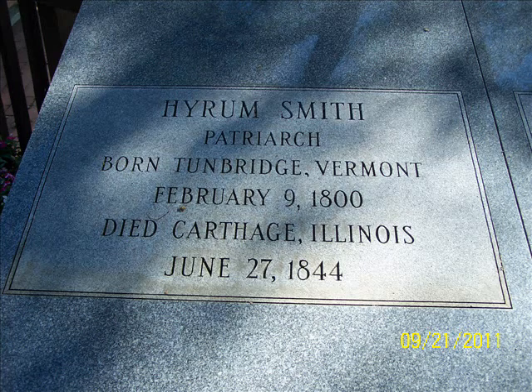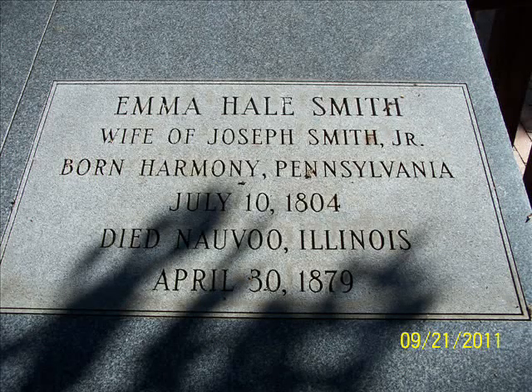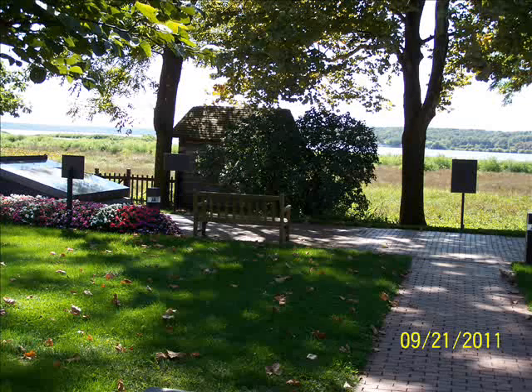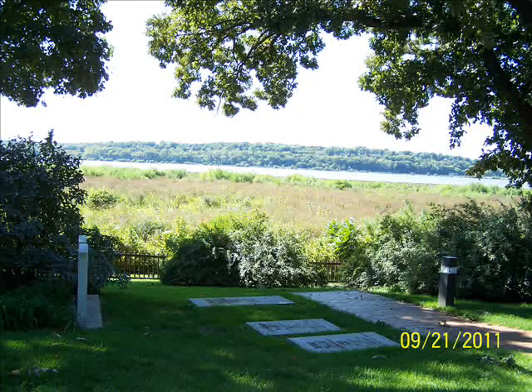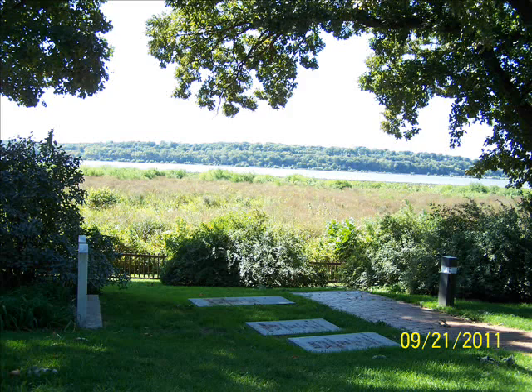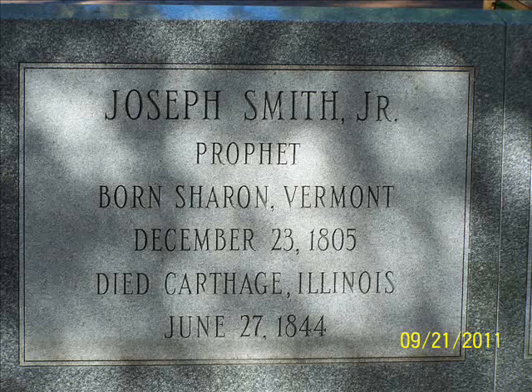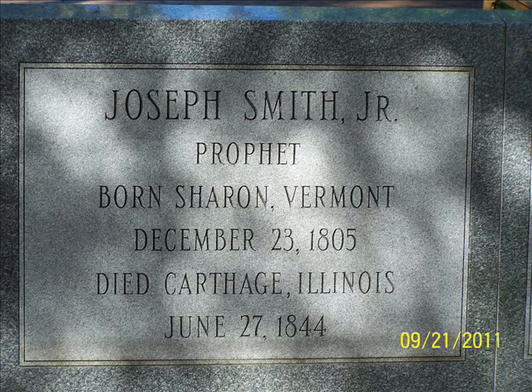This is a small cemetery that overlooks the Mississippi — it's very peaceful. There are other family members also buried here, maybe a couple of dozen people. All of this is free. You can go on the tour and they'll take you through, or you can just drive around the streets of Nauvoo and walk into the cemetery. When I was there on September 21st, 2011, it was a beautiful day. These are also the graves of Joseph Smith's parents — Joseph Smith Sr. and Lucy Mack Smith. The Smith Family Cemetery is definitely a highlight of any visit to Nauvoo.